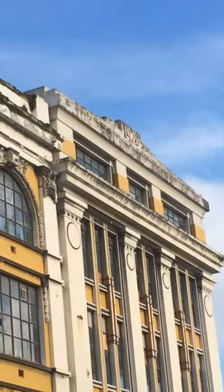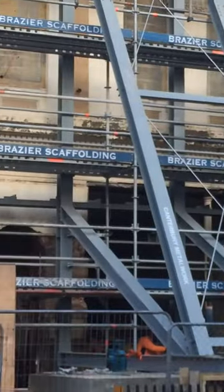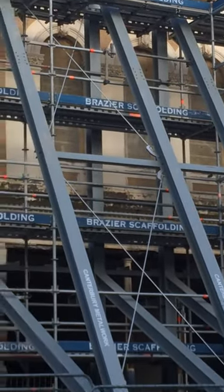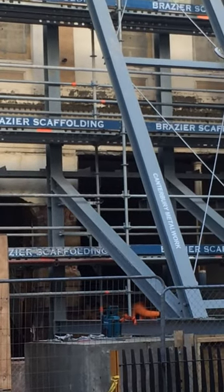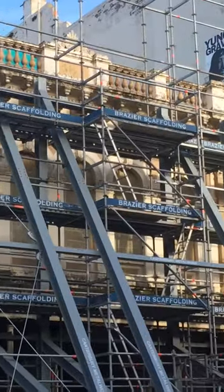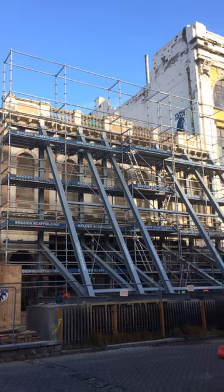You can see it says 1928 up there, and work is being done on this ancient building here. Look at those old bricks — it's still intact. I'd say it will be nice to see this old frontage back up being used, but might as well admire it while it's still here.